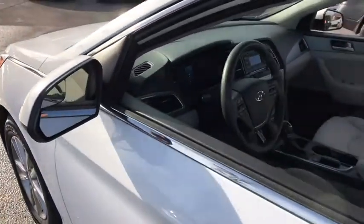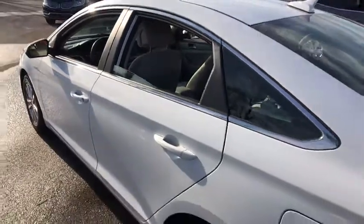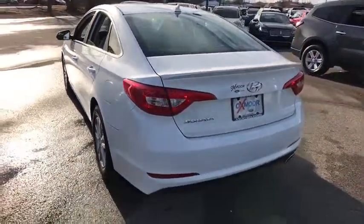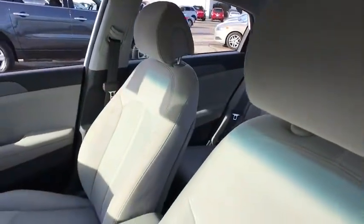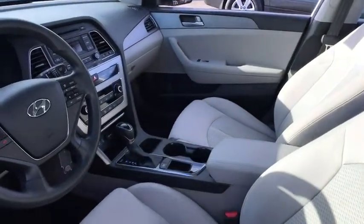The 2016 Hyundai Sonata. The Sonata has a long list of technologically advanced interior features and options that make driving safer, more convenient and much more fun. Don't forget the exterior corrosion protection, a 14-step roto dip system that provides unmatched protection for your Sonata.